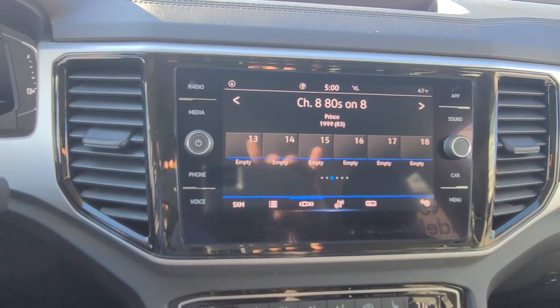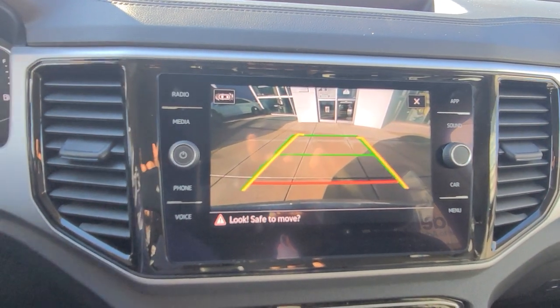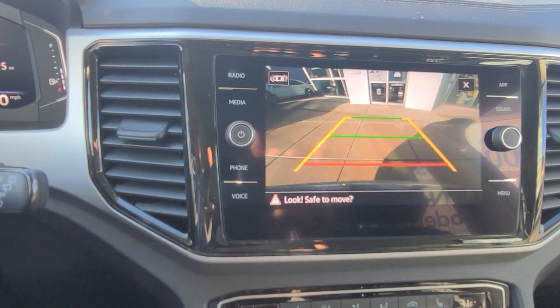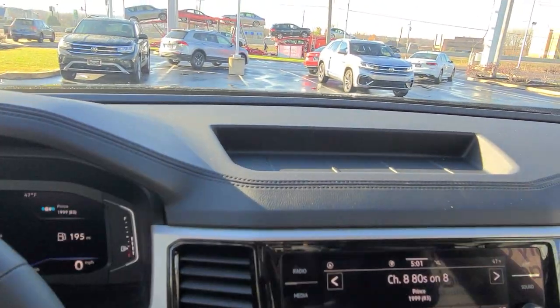I also have a rear view camera right here. The rear view camera has trajectory steering — I turn the wheel left or right and the yellow line moves accordingly. The green line stays put, and the red line signifies where the bumper is. There's a little storage tray right here — that's been standard on the Atlas since 2018.